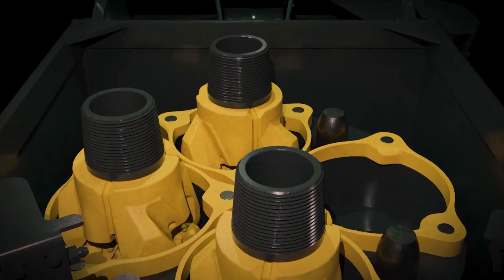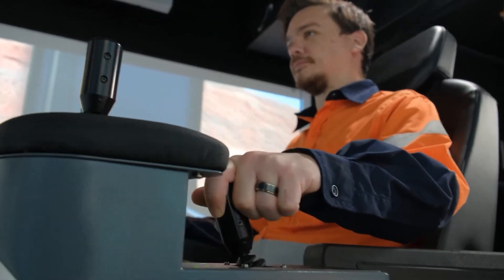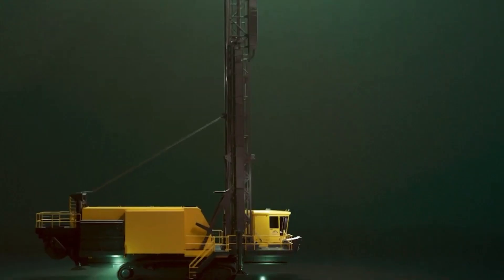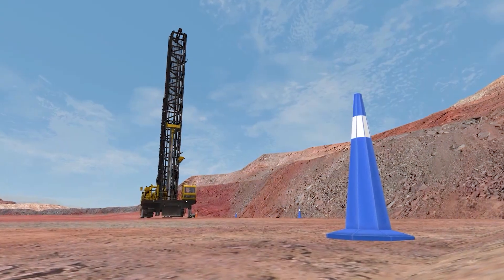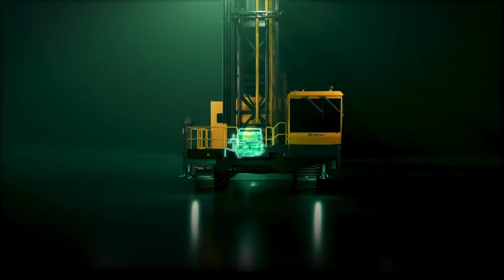A notable innovation is Epiroc's Automatic Bit Changer, which allows operators to change drill bits with just a single button press from the safety of the drill cabin. This feature significantly reduces the risk associated with manual drill changes, enhancing both safety and efficiency on the mining site.